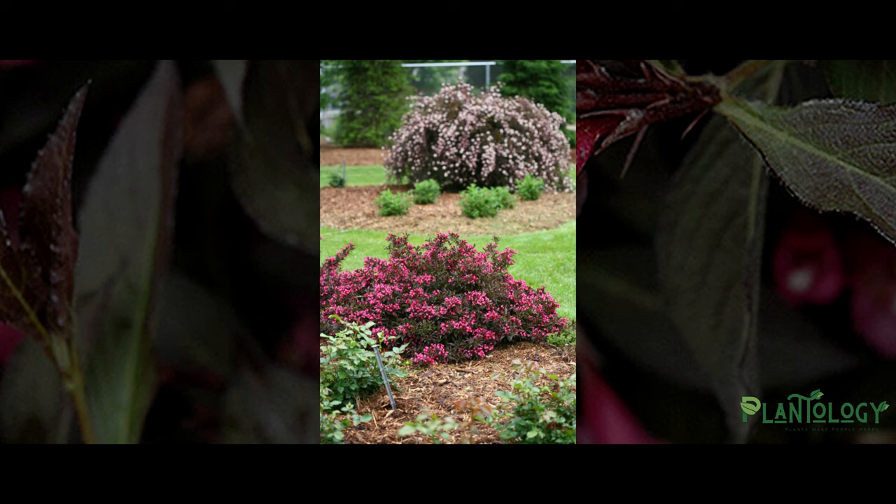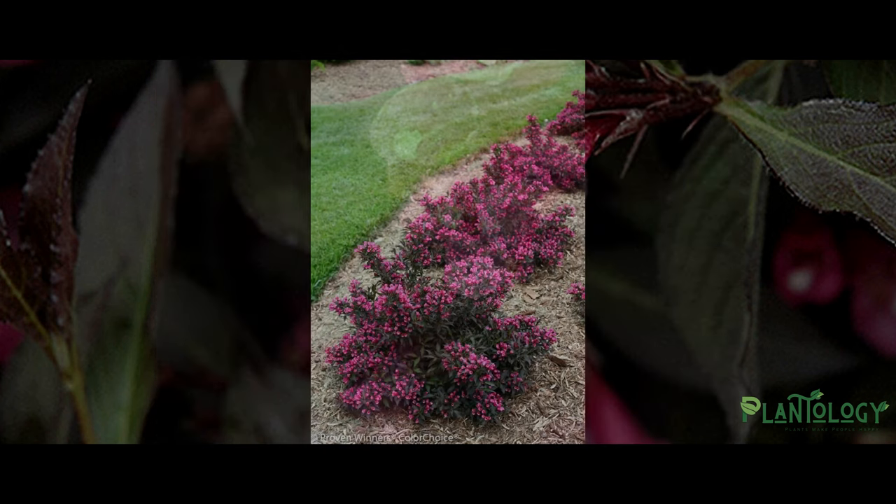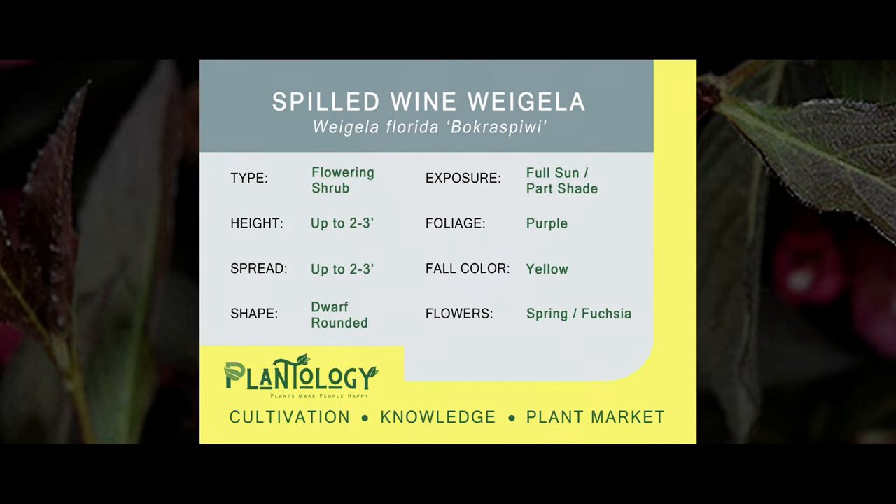The Spilt Wine Weigela is a remarkable plant for so many reasons. Its compact size and ability to offer a total season color display provides endless possibilities in the landscape. It works great when planted as a border plant on the outside edge of landscape beds, and also looks stunning when planted in mass groupings to fill up bed space with taller green shrubs as a backdrop.